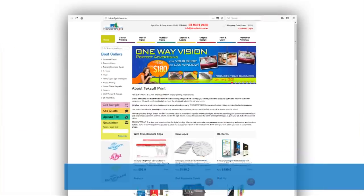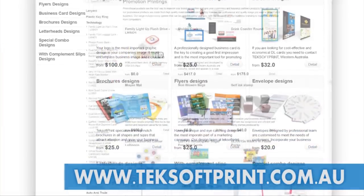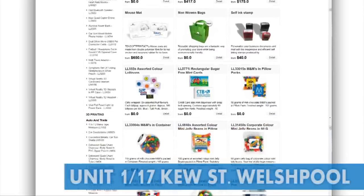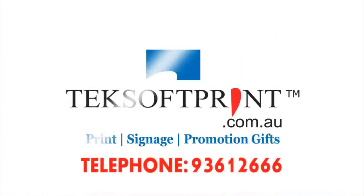Visit our website at www.techsoftprint.com.au to see our full range of printing services, or drop in at our Welshpool Print Store and our professional Techsoft Print team can help you with all your printing, design and branding needs, all at a price you can afford.